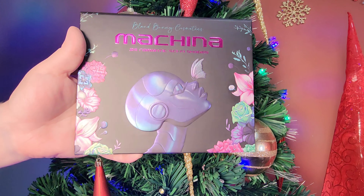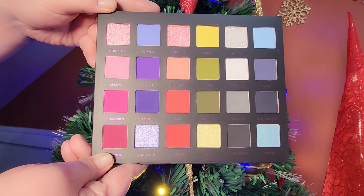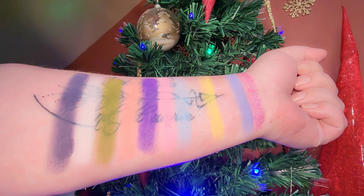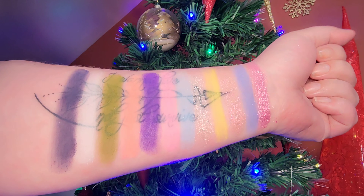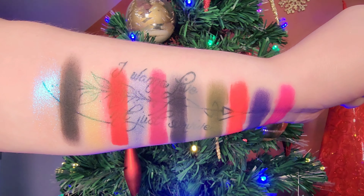This palette has 24 shades with a mix of mattes, duochromes, and topper shades. It is absolutely beautiful. My swatches honestly don't do it justice at all. I will try to remember to link some Instagram accounts down below so you can see better swatches of it.